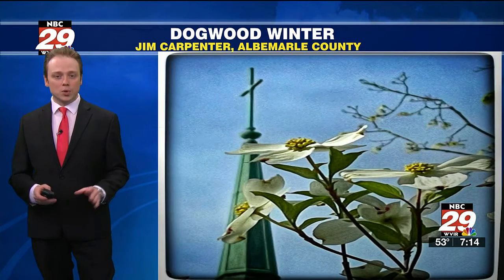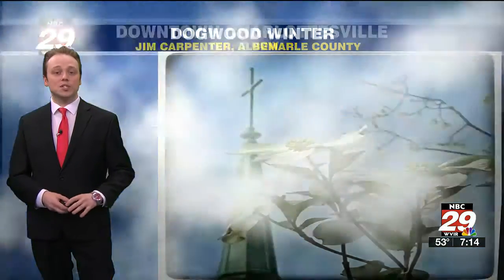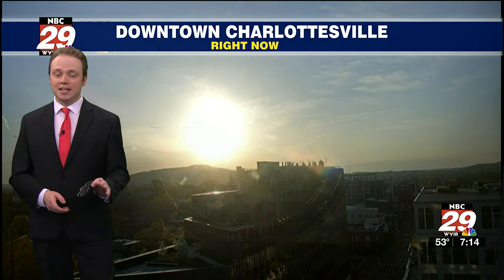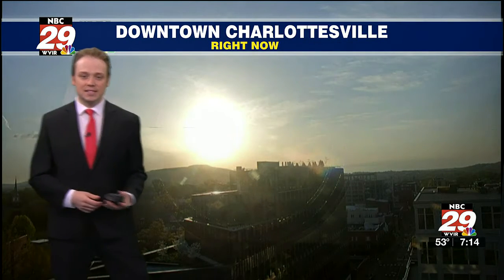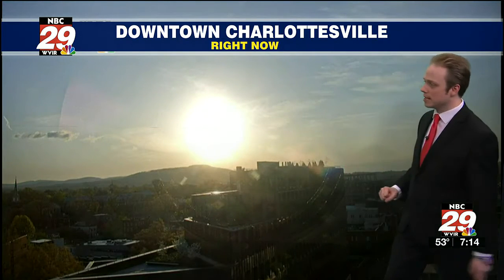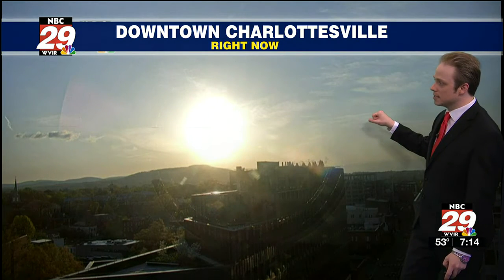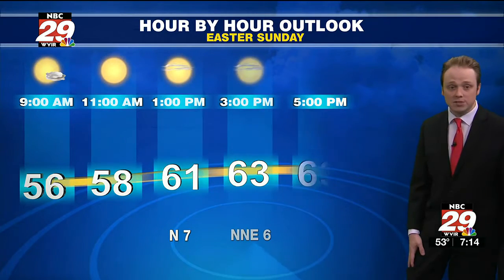We're dealing with temperatures on the cooler side, especially for tomorrow, with a cold rain, sleet, and snow for some of you. Here's a look outside live in downtown Charlottesville showing a spectacular Easter Sunday sunrise coming up over Pantops Mountain there in the distance. A few high-level clouds making for that nice snapshot first thing this morning.